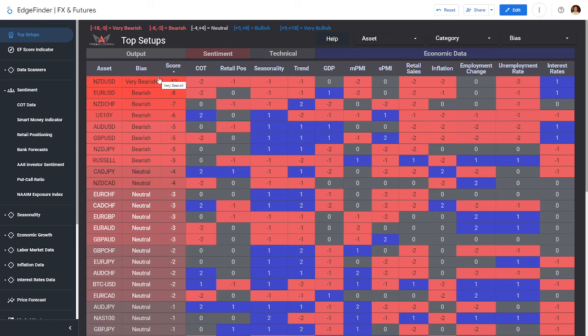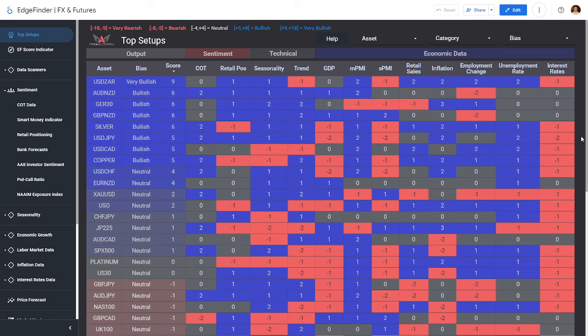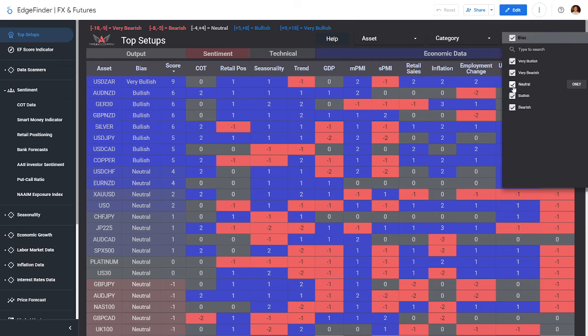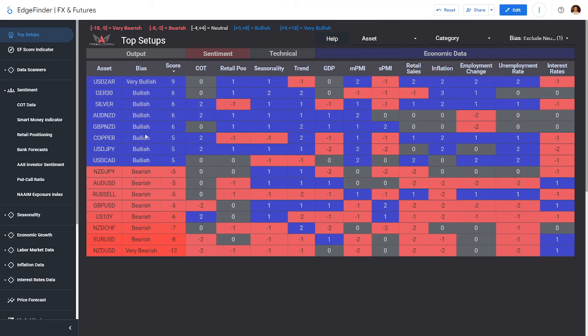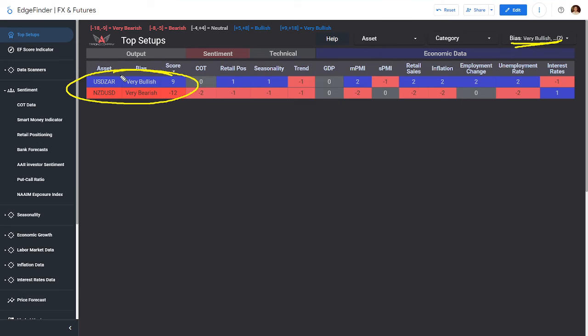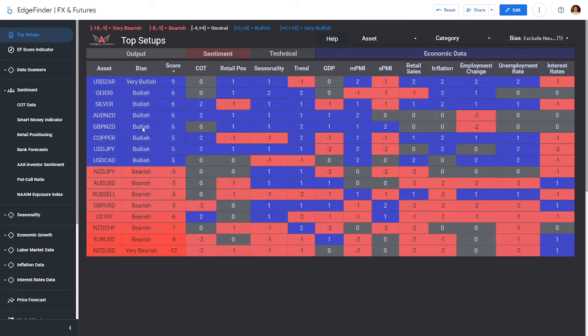If you've never seen this page before, let me give a high-level overview. This is the top setups page on the Edge Finder — arguably the most important page, as it is the summary page for all of our scoring system covering economic data, technical readings, and sentiment readings. The Edge Finder pulls in a huge number of data points, carefully combs through each one, and generates scores for every category for every asset we track. You can filter by bias, remove neutrals, and sort for top setups.